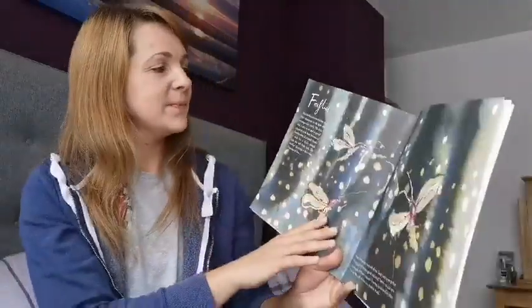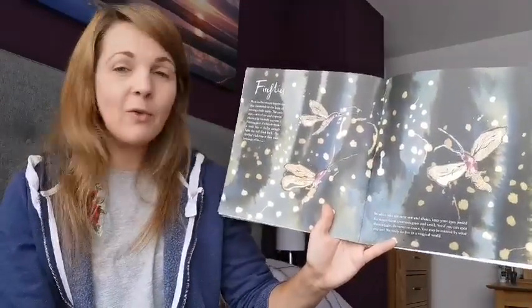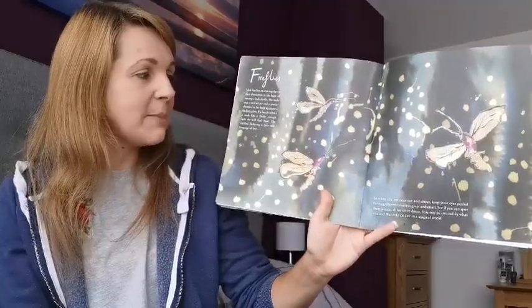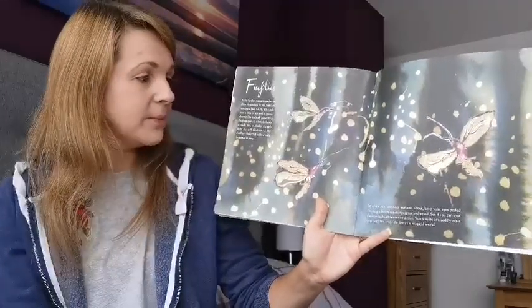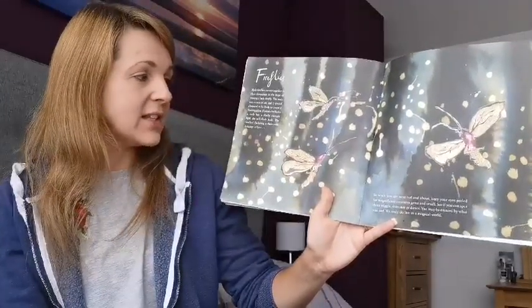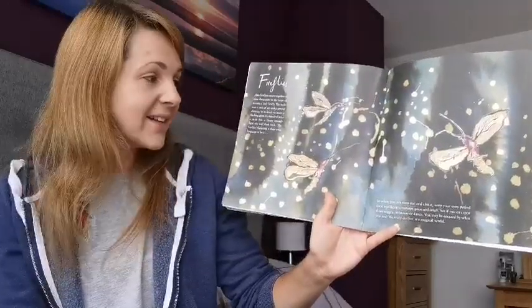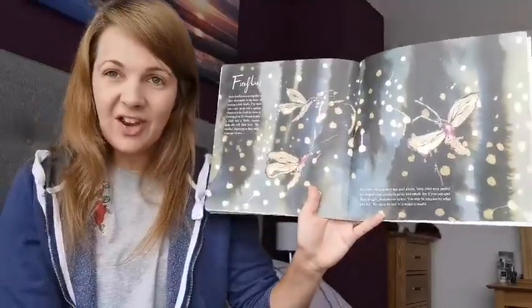Fireflies. Male fireflies swarm together in their thousands in the hope of wooing a lady firefly. The male uses a mix of air and a special chemical in his body to create a flashing glow. If a female thinks a male has a flashy enough light, she will flash back. The fireflies' flickering is their own language of love.